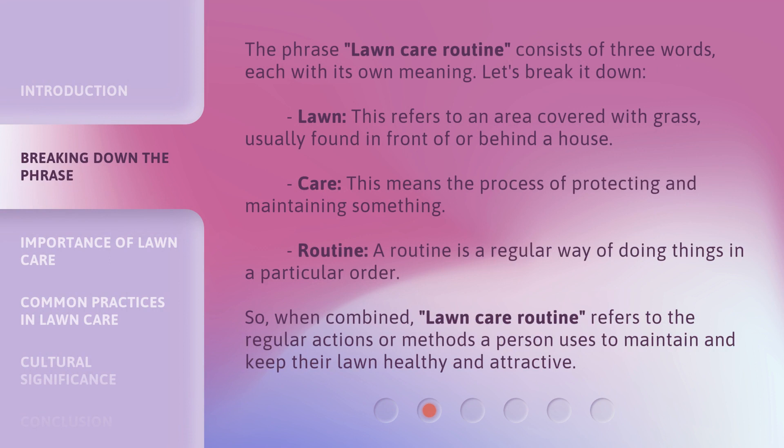The phrase "lawn care routine" consists of three words, each with its own meaning. Let's break it down. Lawn: this refers to an area covered with grass, usually found in front of or behind a house. Care: this means the process of protecting and maintaining something. Routine: a routine is a regular way of doing things in a particular order. So, when combined, lawn care routine refers to the regular actions or methods a person uses to maintain and keep their lawn healthy and attractive.